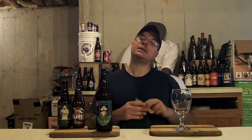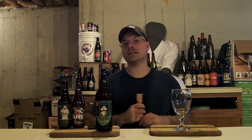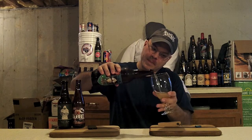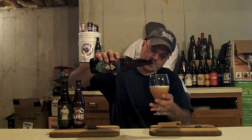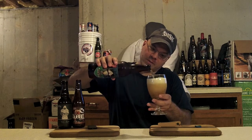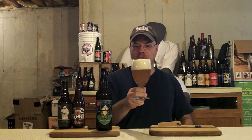Let's see if that's all true — get this cap popped, get it in the glass, and get it in my mouth. Nice hiss off the top. It's not exploding — we like that. Sometimes these Saisons will go a little cuckoo on you.